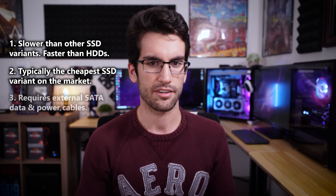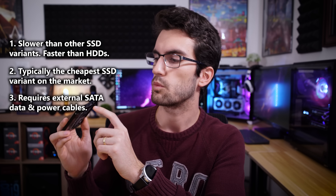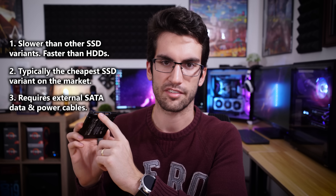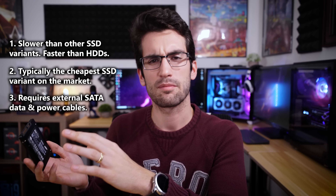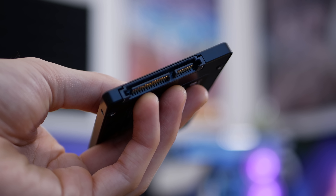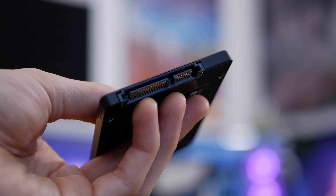And three: you'll need to connect two external cables to these drives — one SATA data cable and one SATA power cable right next to it, it's the bigger one. Overall, just a tad more bulk added to your build, but definitely worth it if you're in the market for something relatively affordable and decent in terms of speed.